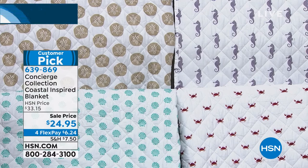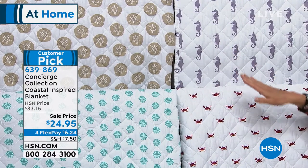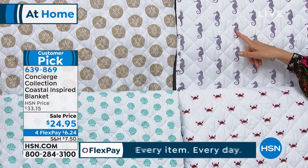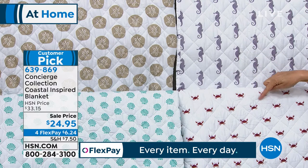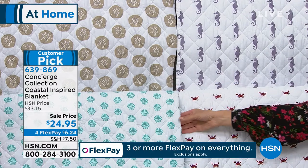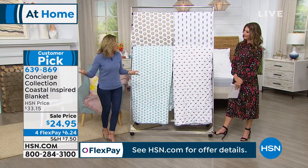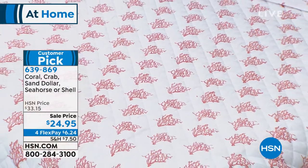We have sand dollars done in taupe and white; we have the seahorse in a lilac lavender gray color; the crab — done in red against a white background, my favorite; and a seashell design. We also have one other, and it's the coral — but instead of being the color coral, it's actual coral motifs in a coral-red-orange on the blanket. So that's a really pretty one as well.